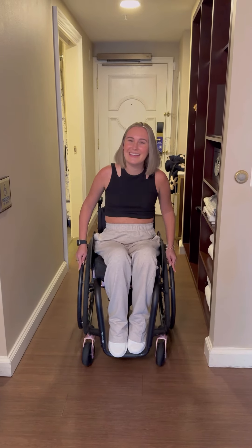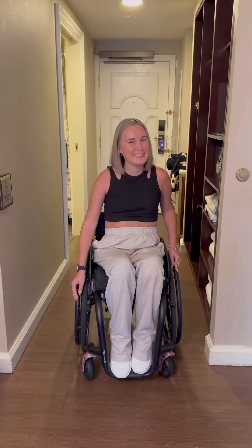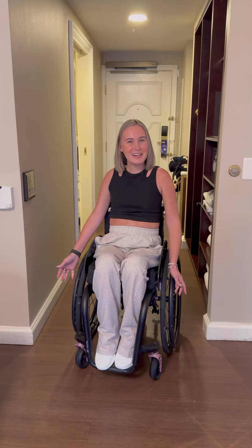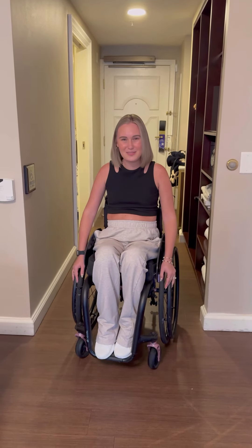We are hotel hopping at Disney World in a few of the different luxury resorts this week and we just got to our first one. We're staying at the Yacht Club near Epcot and I wanted to give you a little room tour and show you some of the accessible features that make a huge difference when we're staying in a hotel.